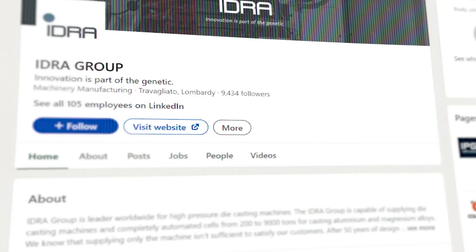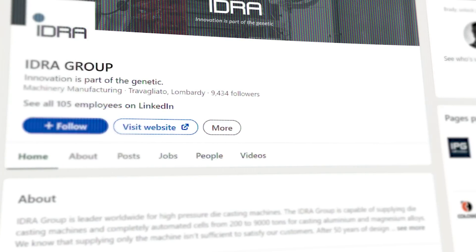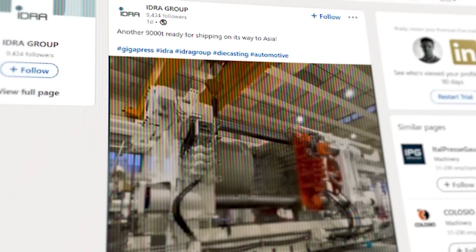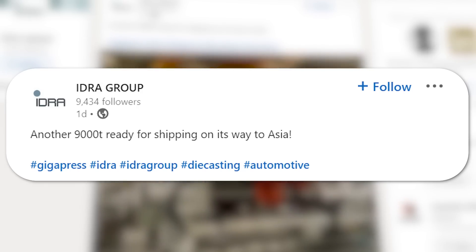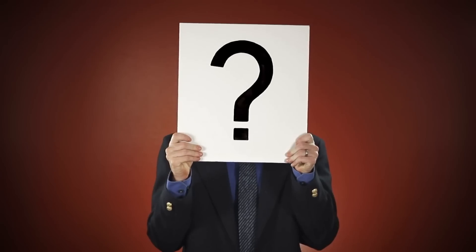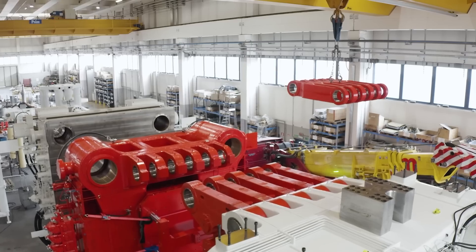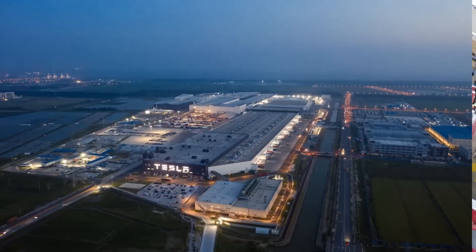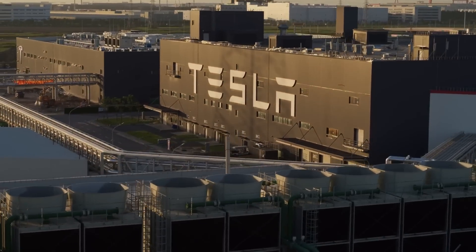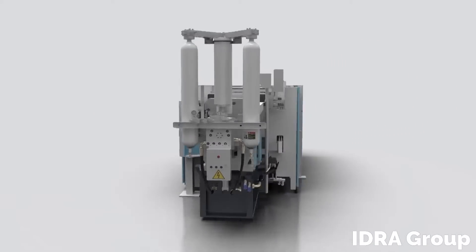In looking over the IDRA Group's LinkedIn page for that shot of the gigapress crate, we also ran across this: in a post made on January 9th, we see a new operational 9,000-ton press being tested on the IDRA floor. The caption reads, 'Another 9,000T ready for shipping to Asia.' IDRA didn't give any mention of who exactly this press was for, but given no one else is currently using presses this big, it's not a huge leap to imagine that this one is bound for Tesla's Gigafactory in Shanghai.